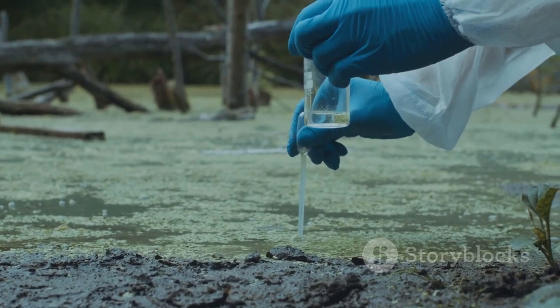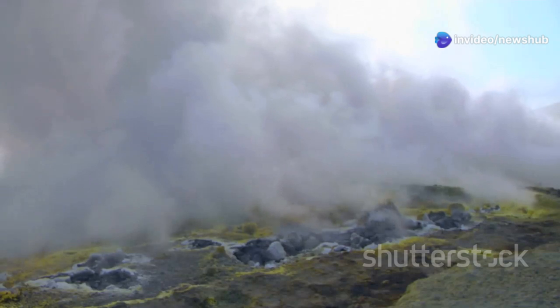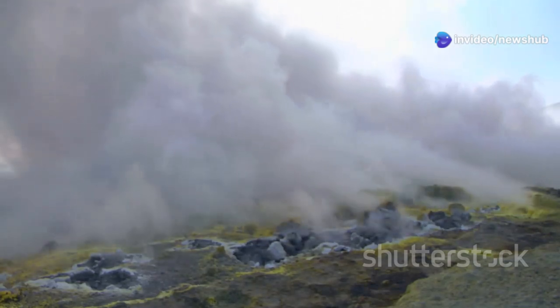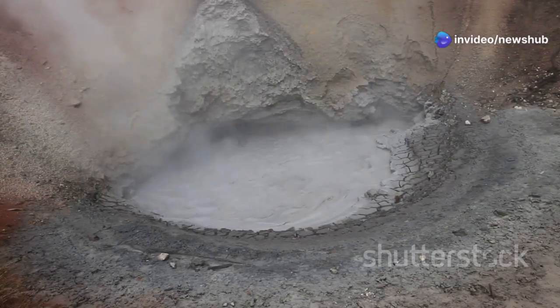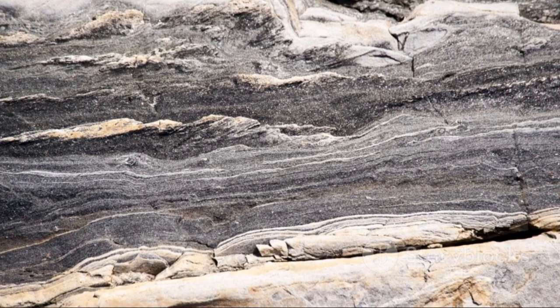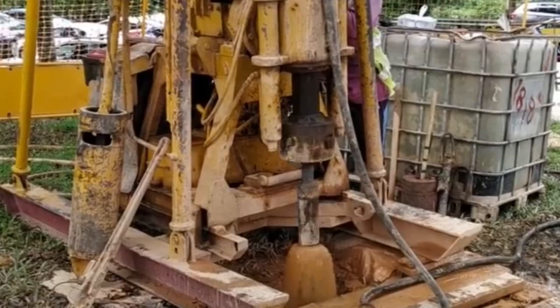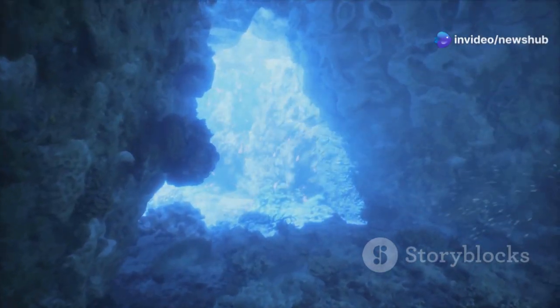We're talking about microbes, organisms so small you need a microscope to see them. But don't let their size fool you — these little guys are seriously tough, surviving in conditions that would wipe out most other life forms. This water's been isolated for millions of years, trapped beneath layers of sediment, cut off entirely from the world above.